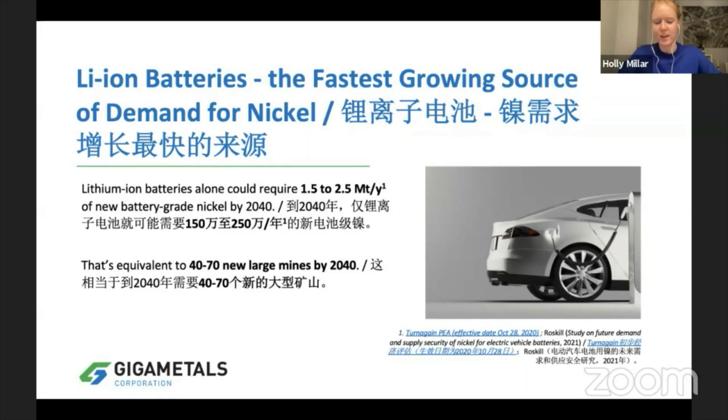With this explosion of demand for EVs, we have modeled that we are going to require 2.5 million tons per year of battery grade nickel, and this is what Turnagain aims to produce. By 2040, we estimate that 40 to 70 new large nickel mines are going to be needed. Building a mine like Turnagain in British Columbia with proper permitting and strong ESG credentials is absolutely critical if we're going to be supplying materials for electric vehicles, because end consumers — the people driving these electric vehicles — want to know that their batteries and materials come from a good place.